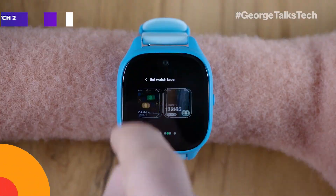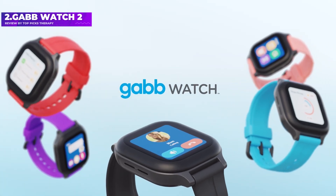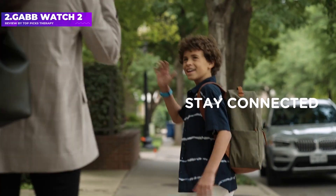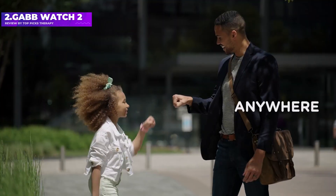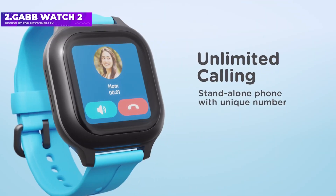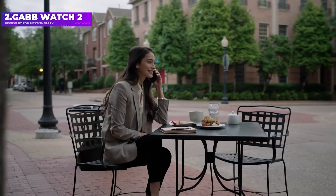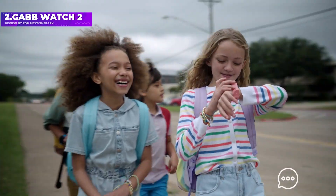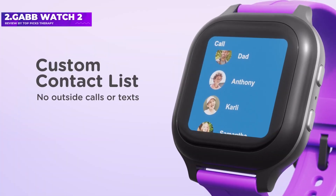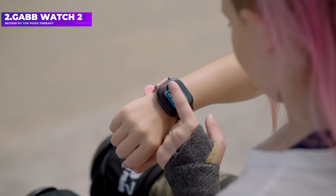Number 2: Gab Watch 2 — for parents who want to give their child the ability to make and receive calls or text messages from a smartwatch. The Gab Watch 2 from Gab Wireless offers several ways to make it affordable. Its full price is $150, plus $14.99 per month for unlimited cellular service. If you sign up for a one-year service contract, Gab Wireless offers 50% off the watch, bringing it down to $75. A two-year contract at $14.99 per month gets you the watch for free.